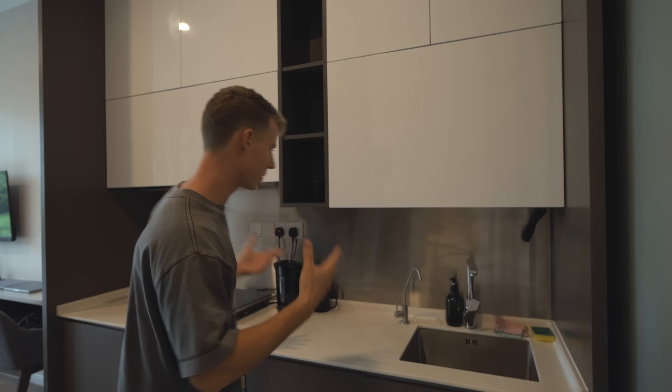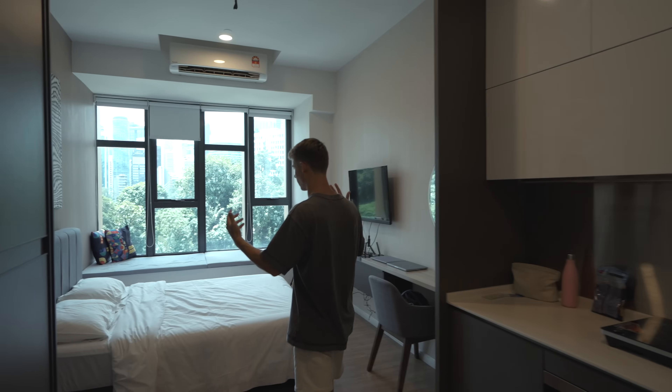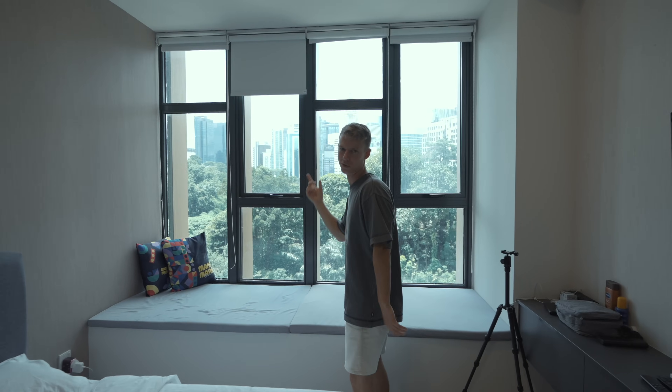This is Ceylon Suites — basically a big apartment block full of different studio places, and we have loved staying here. This is our second time. We've got a big kitchen, which is really useful, and they even provide drinking water, which is great in Southeast Asia because you often have to buy plastic bottles. And we've got a comfortable bed, desk, and TV.